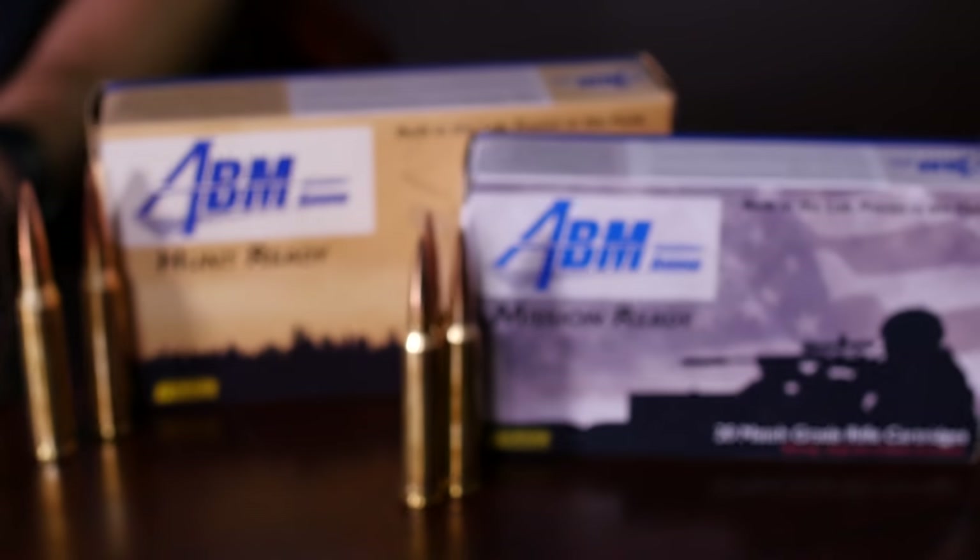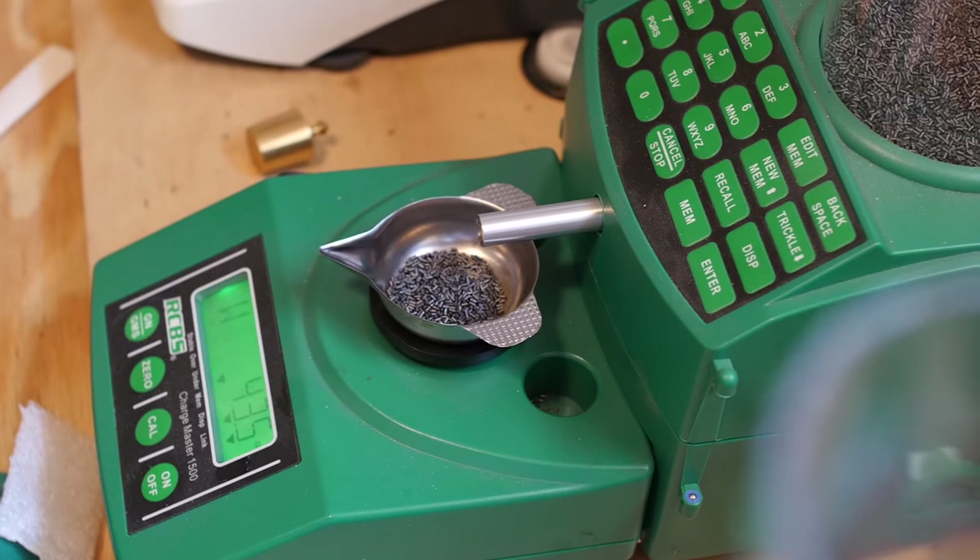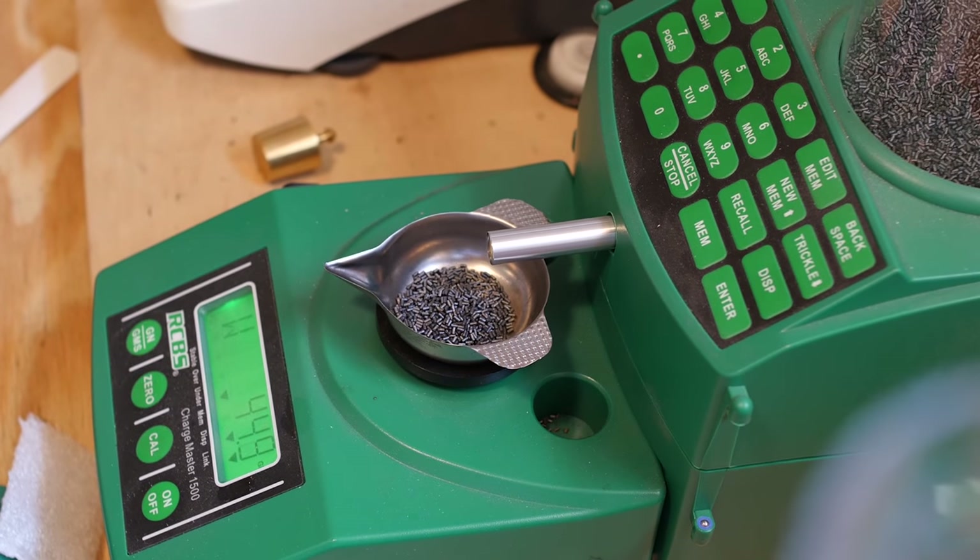There's a lot of good ammo out there for long-range shooting, but very little great ammo. Applied Ballistics Munitions makes the best ammunition for long-range shooting that's pre-assembled for your rifle. Getting into hand loading is meticulous and takes a long time to learn, but ultimately you'll be making ammunition that is tailored for your rifle, and there simply won't be anything better than what you can develop through individual hand loads.